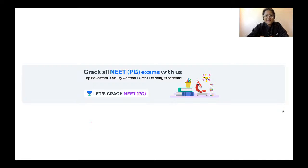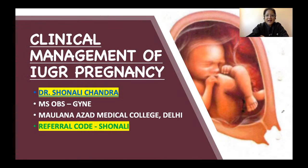Hello friends, welcome to Unacademy Let's Crack NEET PG. I'm Dr. Shonali Chandra, and in today's session we will be discussing clinical management of IUGR pregnancy in detail.